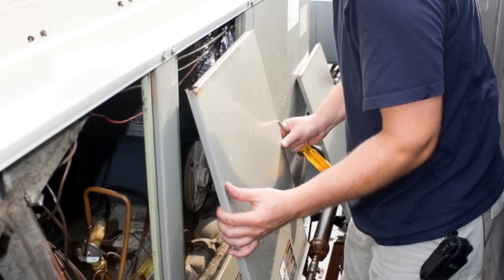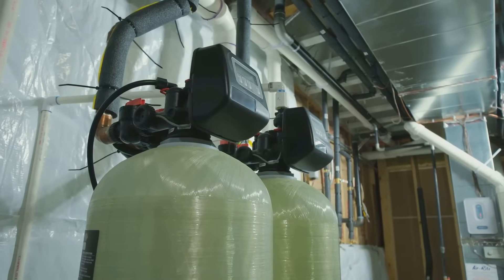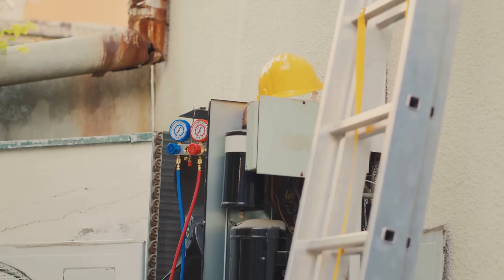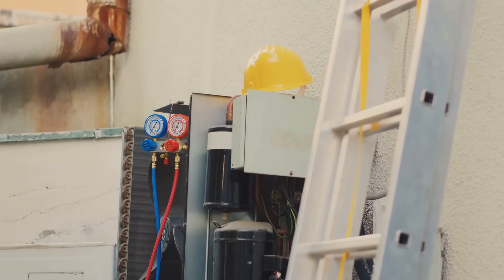These components might seem small, but their impact is huge. They act as the brains and nervous system of your HVAC, making sure the right amount of power gets where it needs to go. Without them, your system would be a chaotic mess of fans, motors, and compressors all trying to work at once.